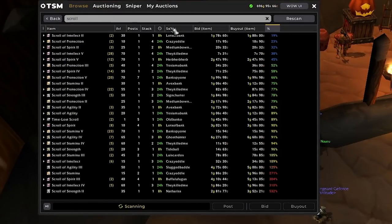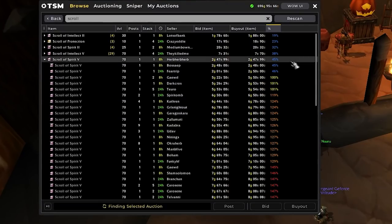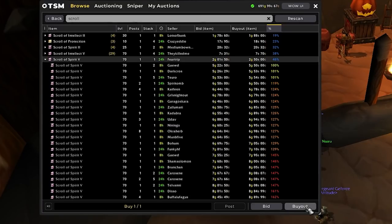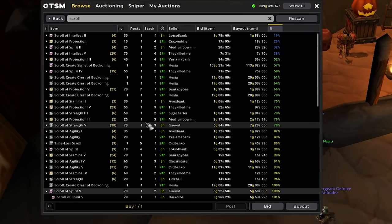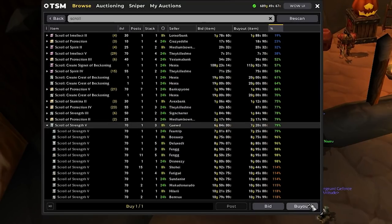We'll also buy some black pearls — there are just 3 up here, but they are well below the average price so I might as well buy them. Lastly, we'll get some scrolls. There are scrolls of spirit here; I'm not too sure why people are undercutting so much, but there are a few here at like 50% of the average market value, so we can just relist those and make a few gold. Same story for the scrolls of strength — not as big a margin, but definitely some gold to be made.